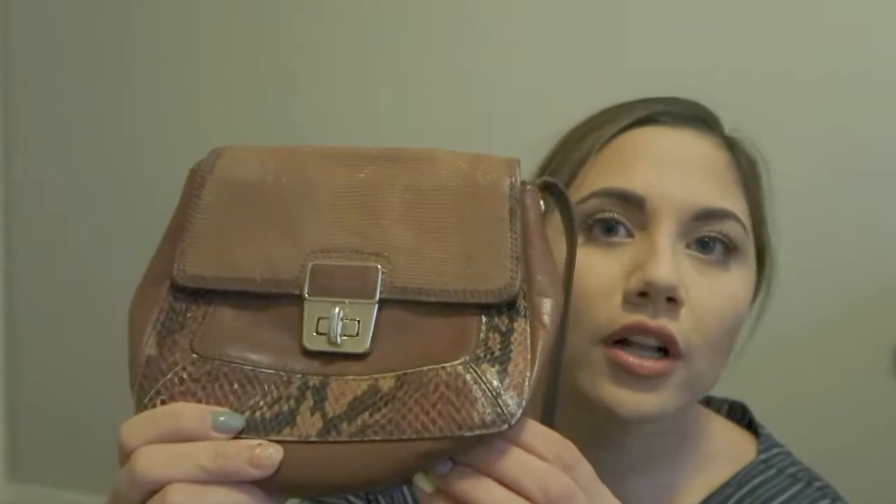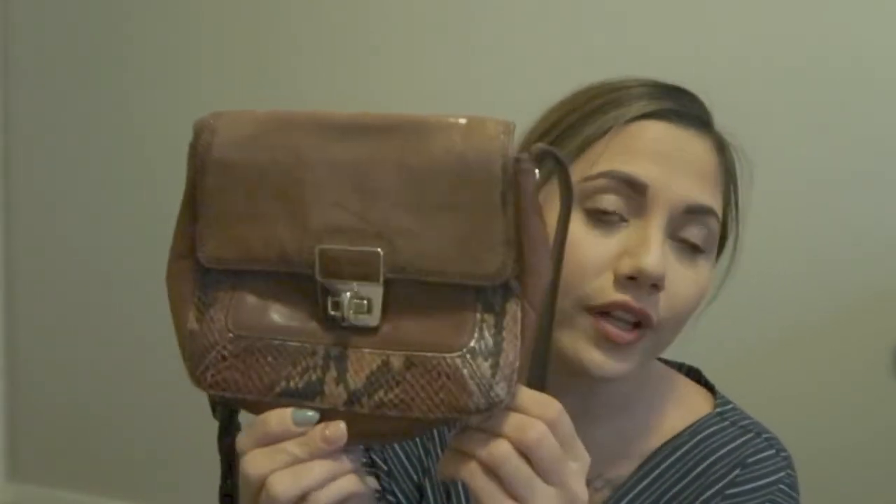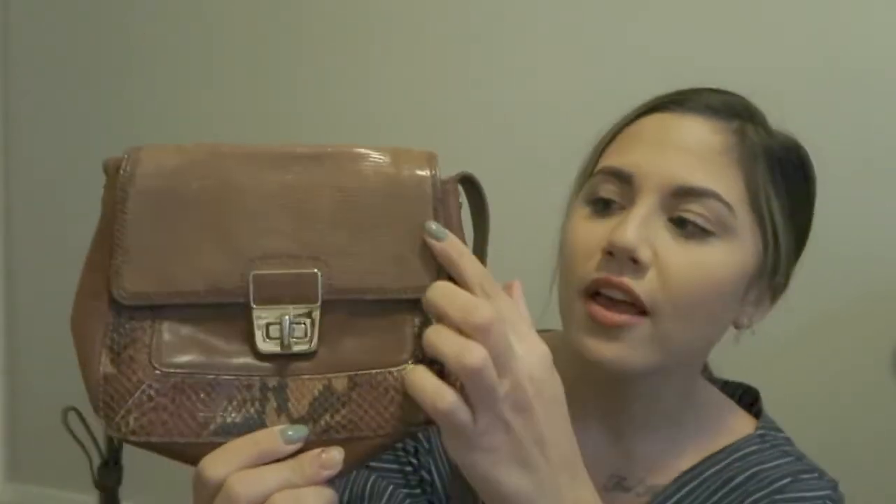This next bag is so beautiful — a little beaten up when I bought it but I had to get it. It's Cole Haan, also from Value Village. I got it a couple years ago. One part looks like snakeskin and the other part is like croc — it's just so beautiful.